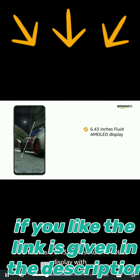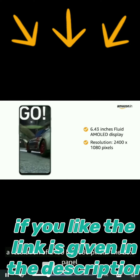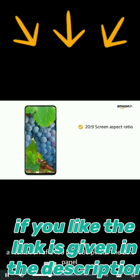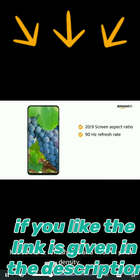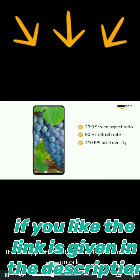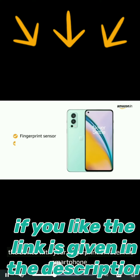The OnePlus Nord 2 5G flaunts a 6.43-inch Fluid AMOLED display with a resolution of 2400 by 1080 pixels. The 20:9 panel has a 90Hz refresh rate and 410 ppi pixel density. It also supports sRGB and DisplayP3. You can unlock the device with your fingerprint or face.